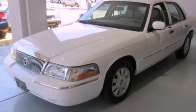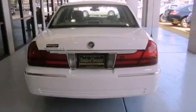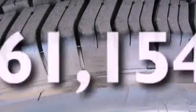All of the following features are included: power-adjustable driver pedals, aluminum wheels, cruise control, a CD player, a leather-wrapped steering wheel, an illuminated driver's side vanity mirror, the secure lock anti-theft system, traction control, dual power seats, and this vehicle has fewer than 62,000 miles on the odometer.